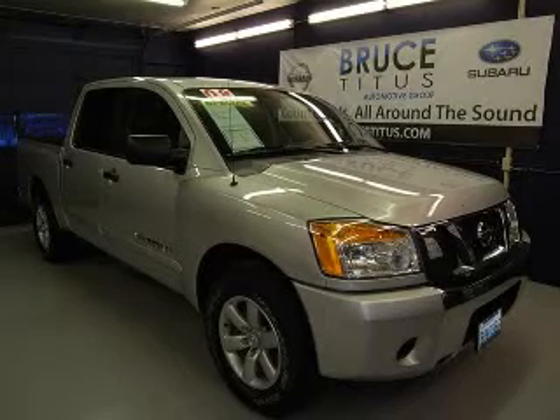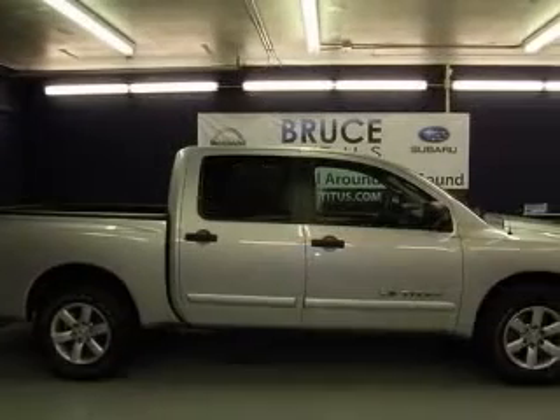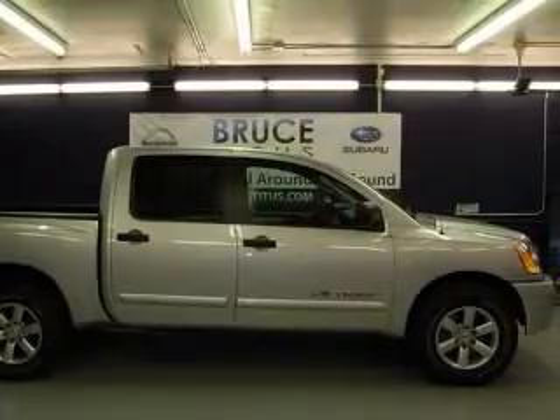We are proud to present this excellent 2008 Nissan Titan. This Titan has a 5.6L V8 engine and an automatic transmission.